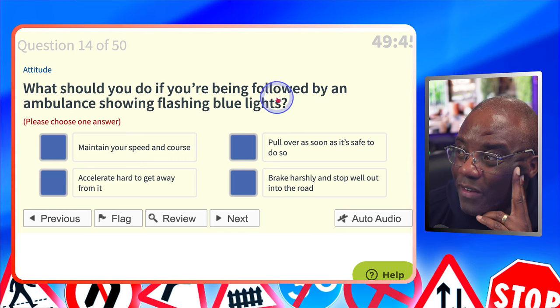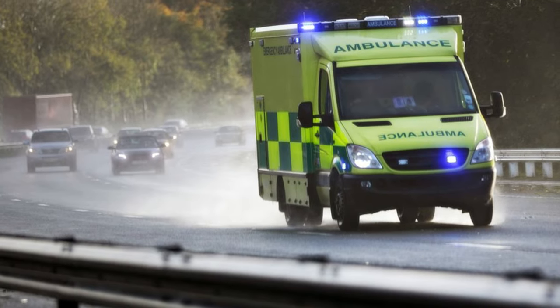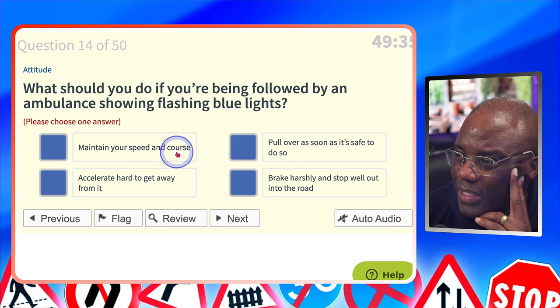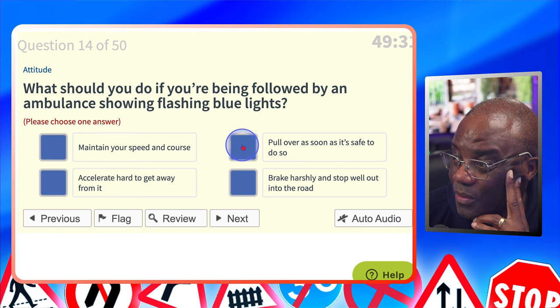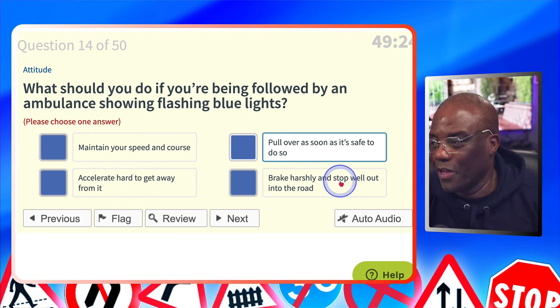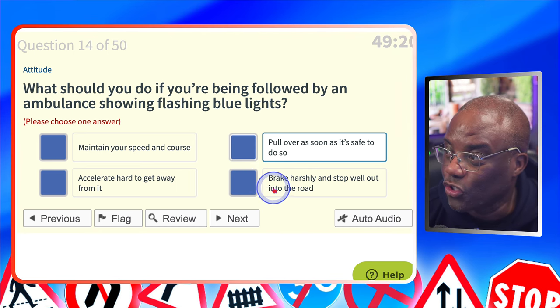What should you do if you're being followed by an ambulance showing flashing blue lights? Maintain your speed and course? No. Pull over as soon as it's safe — the key word is 'safe to do so.' Yes. Accelerate hard to get away from it? Definitely not. Brake hard? No — when you see 'brake harshly,' the answer is going to be no. Pull over as it's safe to do so.